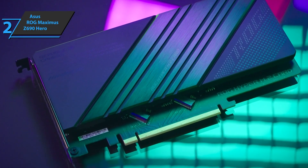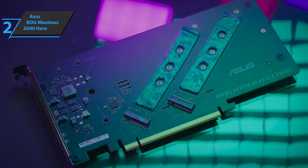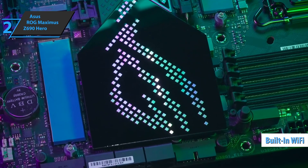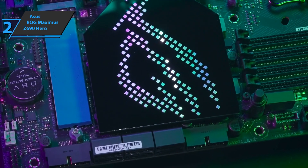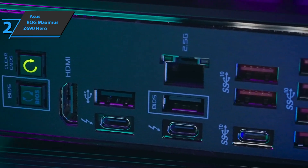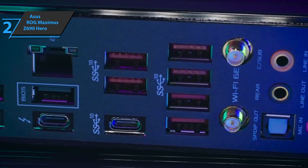In terms of accessories, this model comes with an M.2 card, Wi-Fi antenna, flash drive with drivers, GPU support bracket, manual, ROG sticker, and a keyring. At the cable level, we find ARGB extensions, SATA cables, and a series of screws and anchors for M.2.